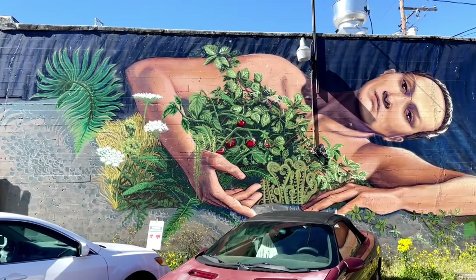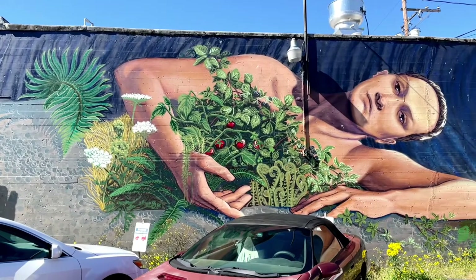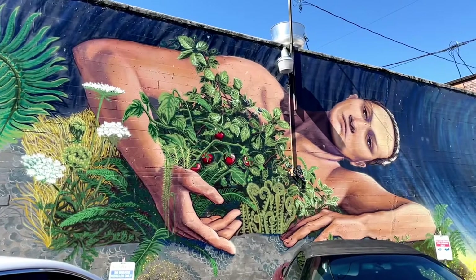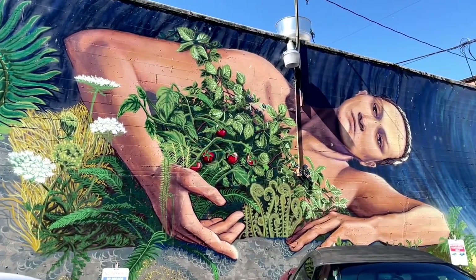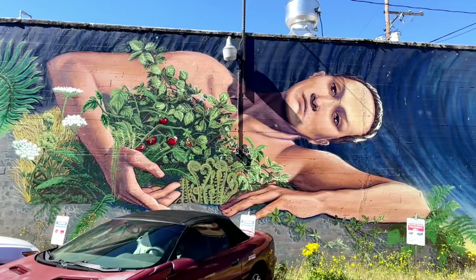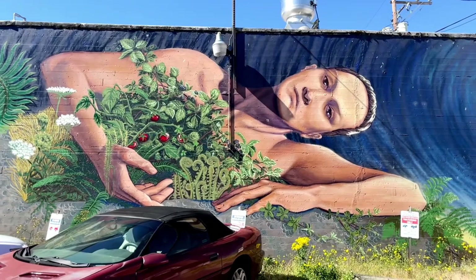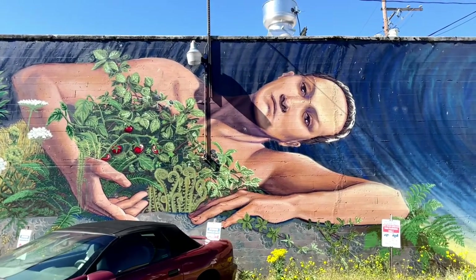This gorgeous piece is called Aguante Pachamama, which translates to 'Stay Strong Mother Earth.' Pachamama is a goddess revered by the indigenous people of the Andes Mountains and is known as the earth-time mother. She is absolutely spectacular and is on the wall of what used to be the Mongolian Grill, facing a parking lot off of Southwest First Street.